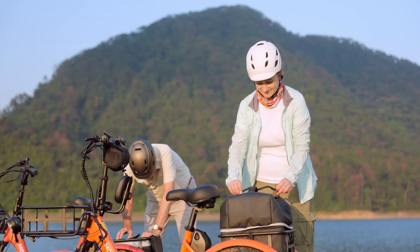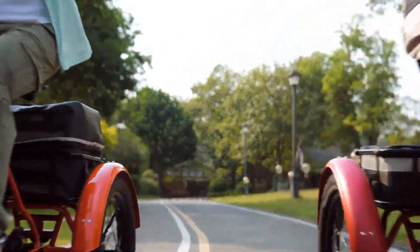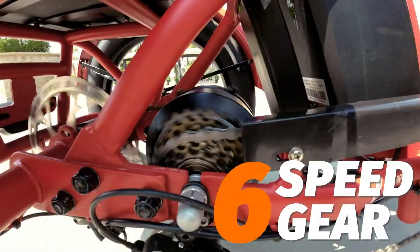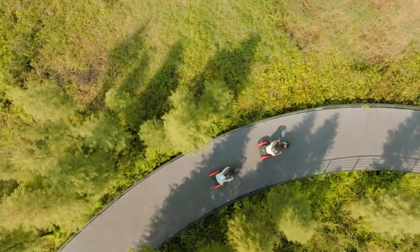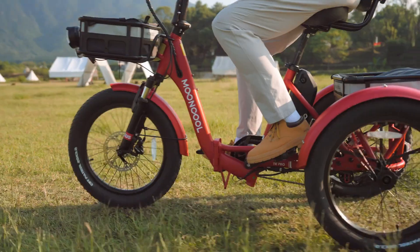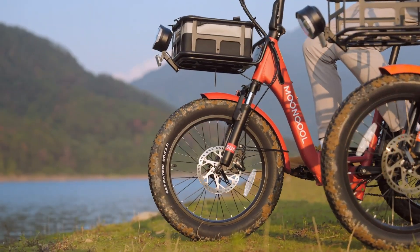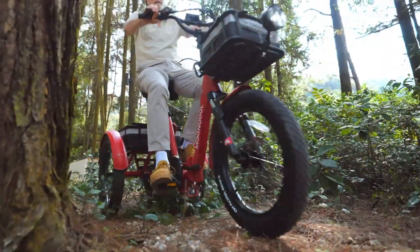Built for practicality, the trike is equipped with Star Union hydraulic disc brakes, an enhanced torque sensor, and a spacious cushioned seat complete with a backrest. Its high 450-pound load capacity, along with front and rear baskets and an easy-to-read digital LCD display, make it ideal for both commuting and exploring. The Mooncool TK Pro is ready to support your journey, no matter the destination.